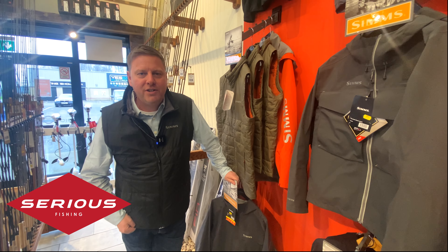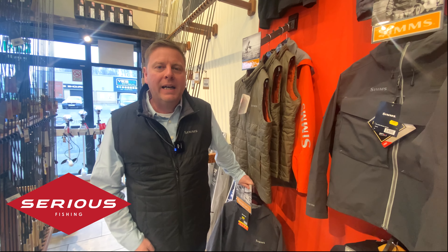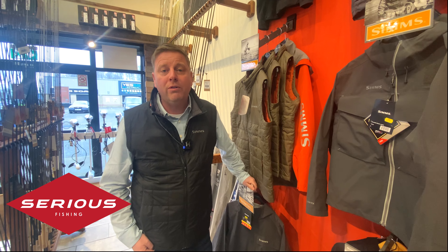Hello, Steve from Flyfish Europe here with Serious Fishing in Ballymena, Northern Ireland. I just really wanted to show you the rather magnificent Simms wall they have here.